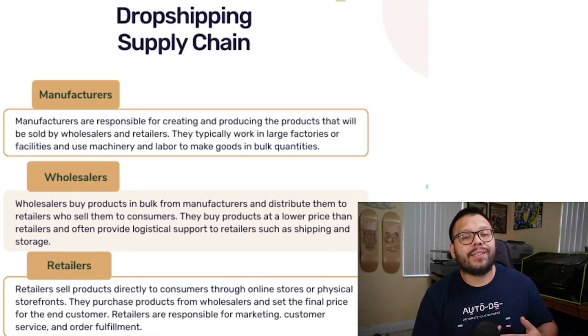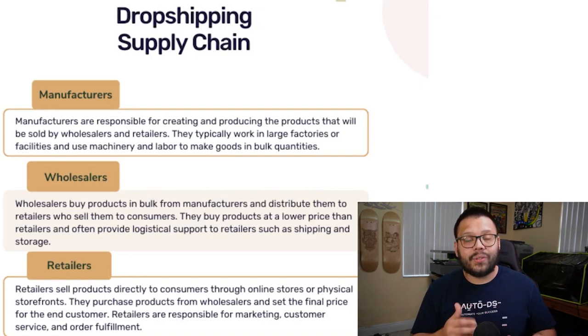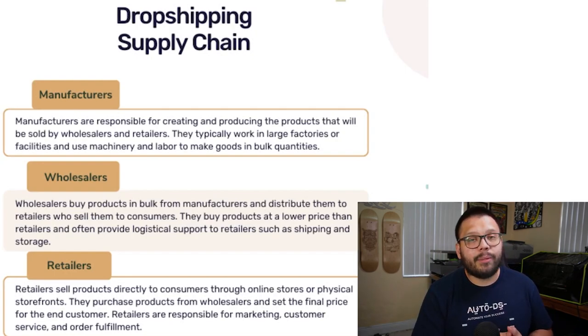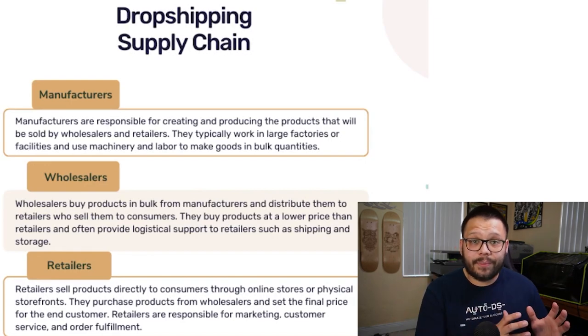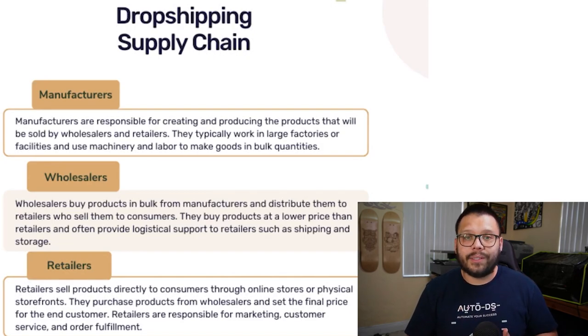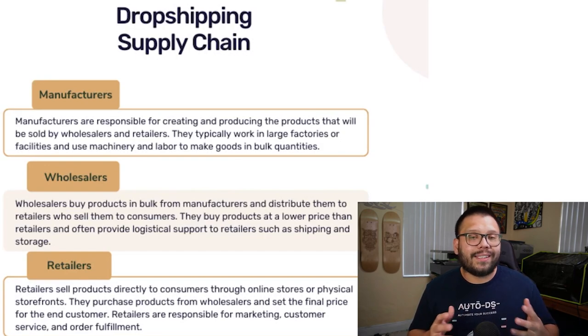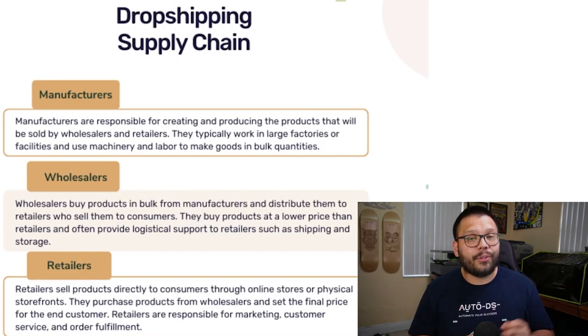Manufacturers are typically the ones that actually create and produce the items. For the most part, you're not going to be sourcing your items from them — they usually sell their items in bulk to wholesalers. That doesn't mean you can't purchase from them, but you're not going to be able to buy one item at a time and dropship it that way. If you want to purchase directly from a manufacturer, you have to place an order in bulk — a large quantity of a single item that you keep stored.